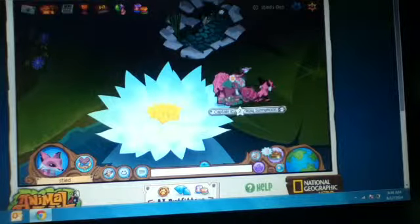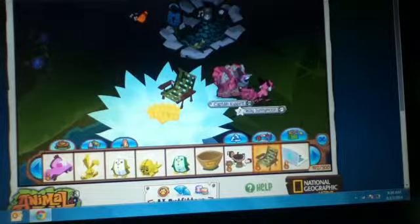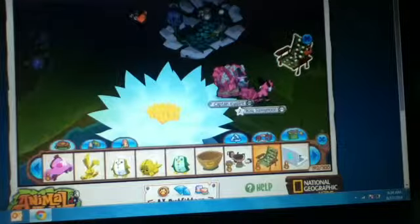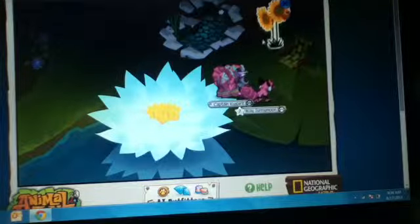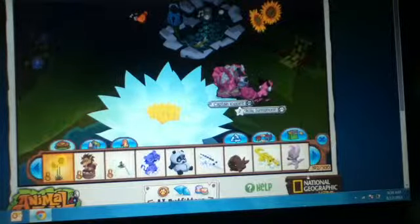Moving on, I have this little fishy thing — yeah, that's what I'm gonna call it. I'm gonna put something here, like a sunflower. Yeah, so that's that.